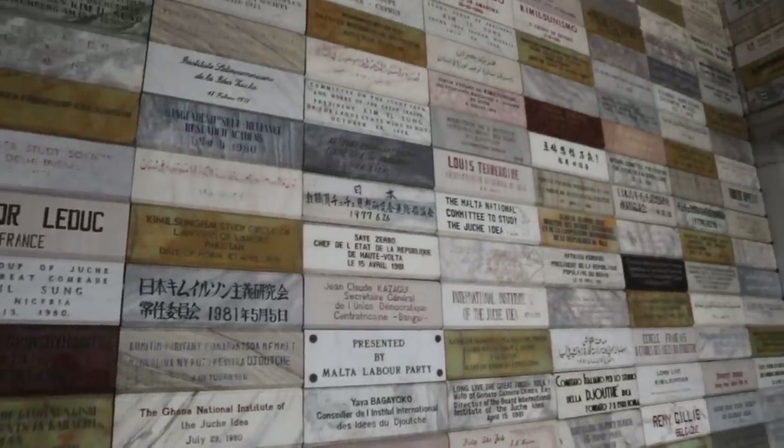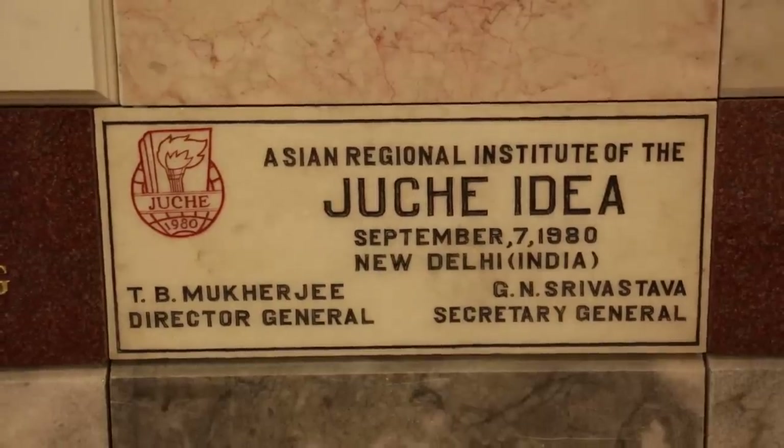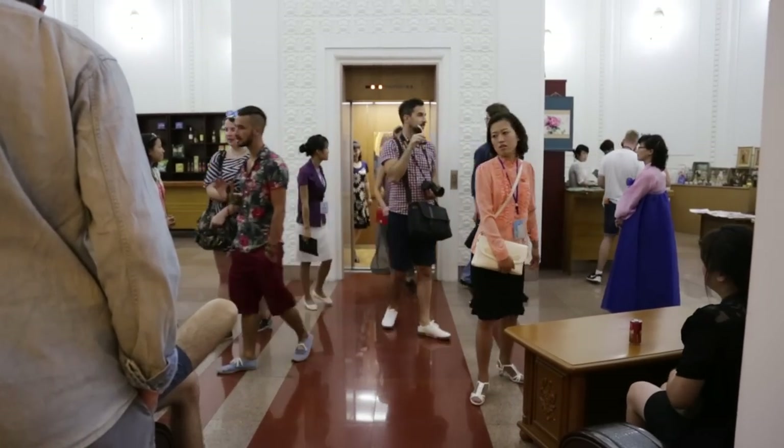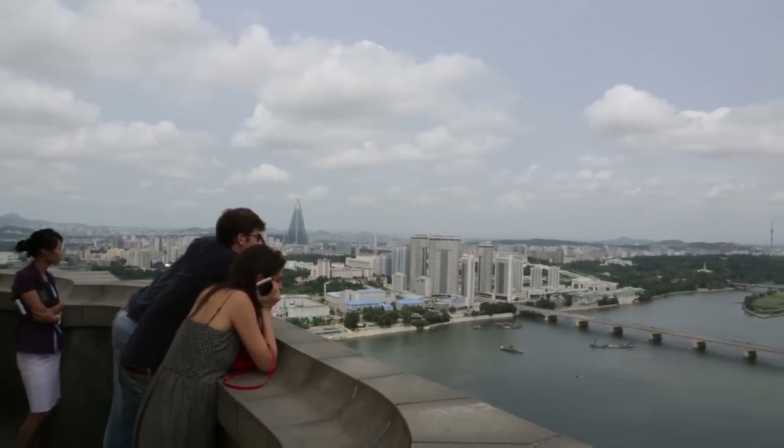At the entrance there are several plates with names of delegations that have visited the monument. Inside the tower there is an elevator that will take you to the top, with amazing views of the city and its surroundings.